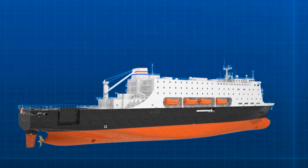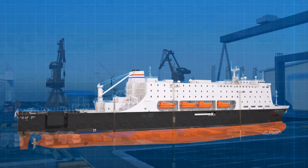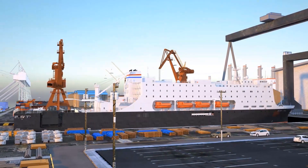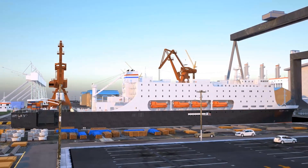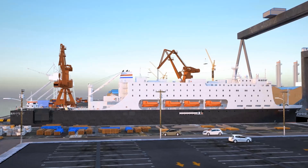Designing and building the ships in the U.S. using U.S. technology, materials, and labor will help ensure continued development of the country's shipbuilding base for the construction of modern, advanced ships incorporating the latest technology.